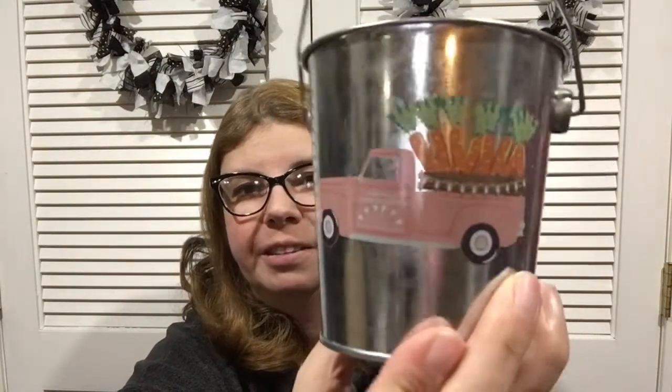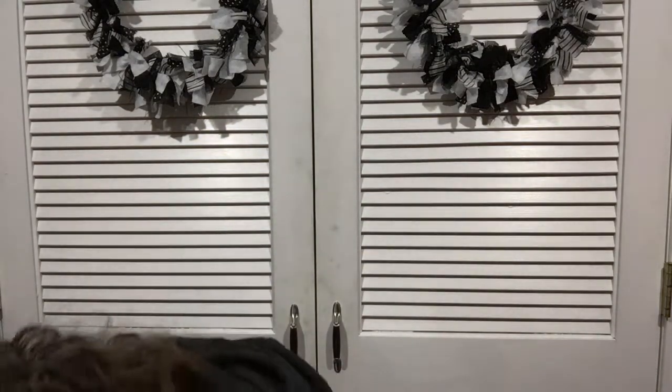I found galvanized tins for Easter — a blue truck that says 'Happy Easter, Join the Egg Hunt' and a pink truck with 'Carrot Garden Patch, Pick Fresh Daily' with carrots. The writing is super small and hard to read, but I was able to read it with my glasses.